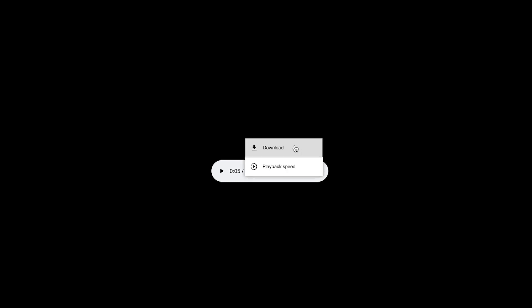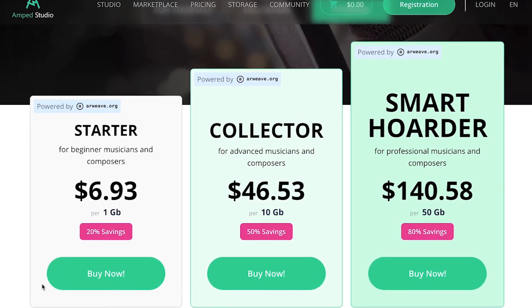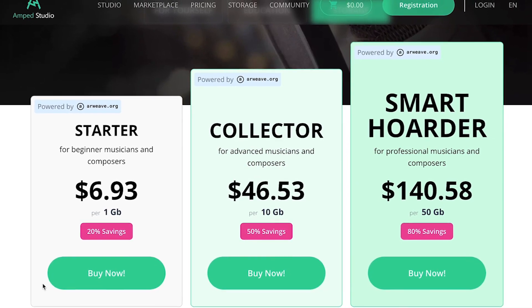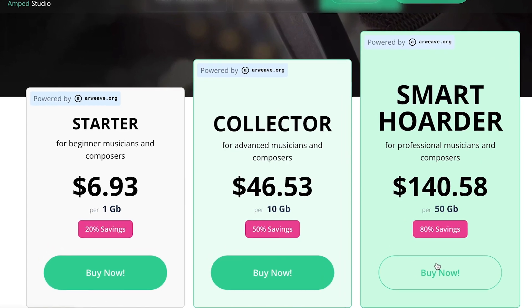The file will play back in your browser and you can download it from the Amp Studio pricing page under Storage. You can buy one song at a time, or if you'd like to save more, you can buy a block of space from 1GB, 10GB, or 50GB.